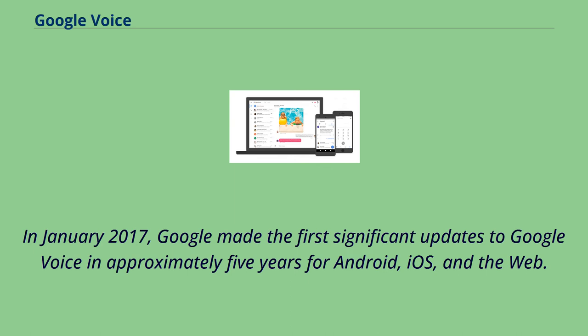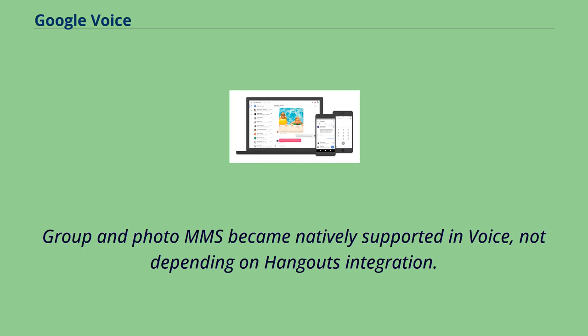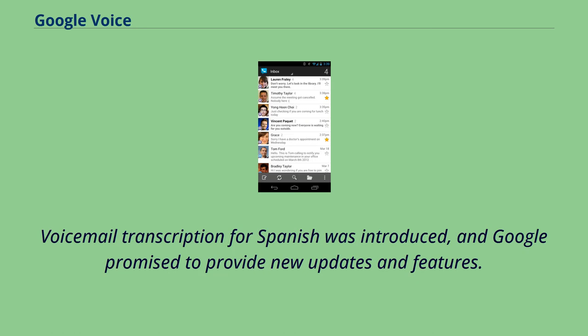In January 2017, Google made the first significant updates to Google Voice in approximately five years for Android, iOS, and the web. The user interface was overhauled with material design. Group and photo MMS became natively supported in Voice, not depending on Hangouts integration. Voicemail transcription for Spanish was introduced, and Google promised to provide new updates and features.